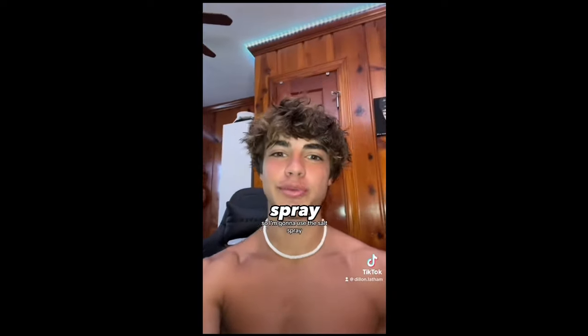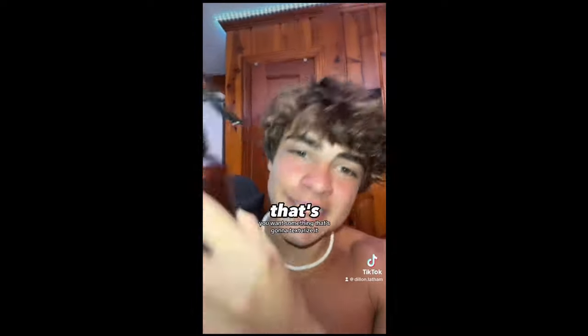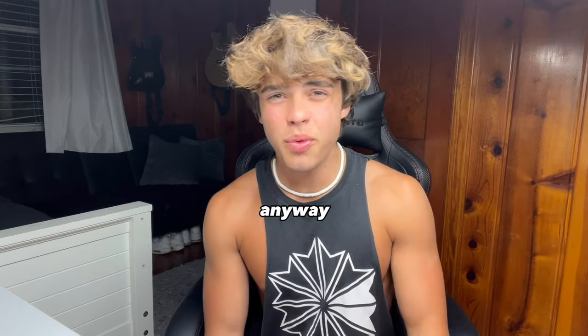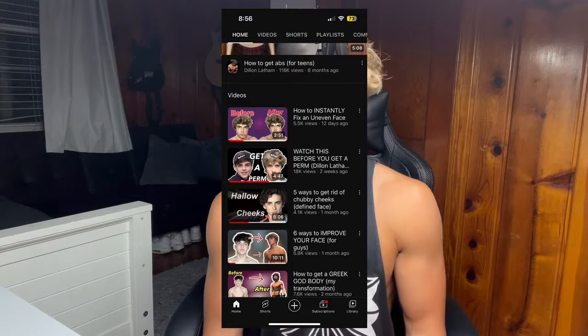Today I'm feeling wavy so I'm going to use the salt spray. Just remember: for curly hair, you want more moisture; for wavy, you want something that's going to texturize it. But if you get the perm, you get to pick wavy, curly, or straight — it's all up to you. The perm is what I recommend the most, especially if you have straight hair, but even wavy or curly hair can still get a perm. I've made an entire YouTube video on this, so literally just go watch that.